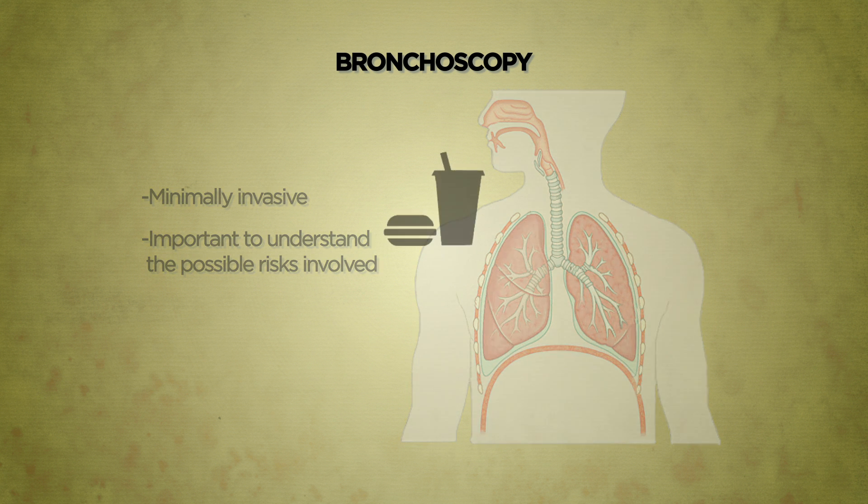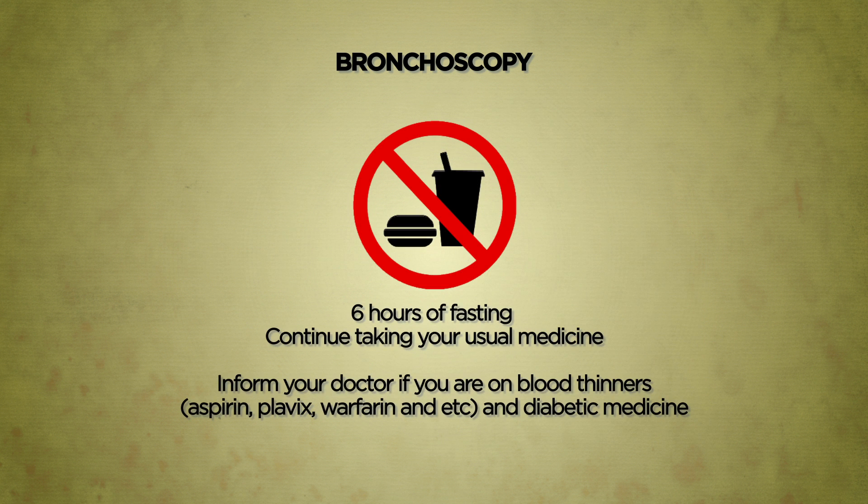As a standard preparation, a 6-hour fasting is generally required to ensure an empty stomach before endoscopy.